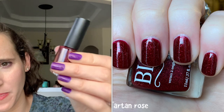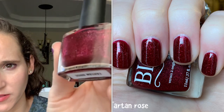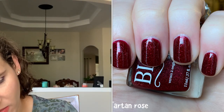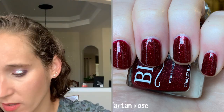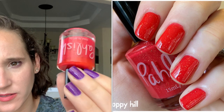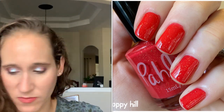Then we have Blush Lacquer's Tartan Rose — this is so pretty. It's like a deepened cranberry red with all that beautiful shimmer — teeny tiny cut-up flakes that give it a really beautiful cohesive shimmer. Then we have Polish Poppy Hill — love this one, another one of their gold flaky polishes. So pretty, it's a bright fun red.